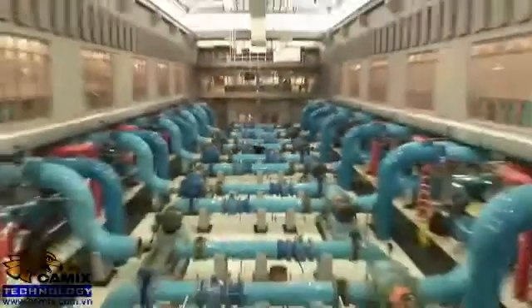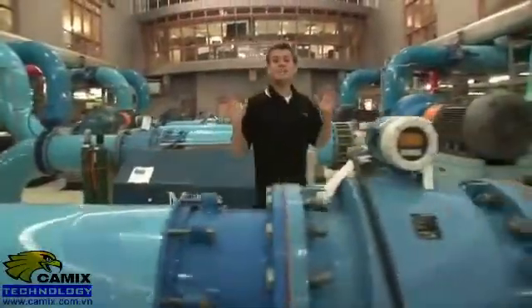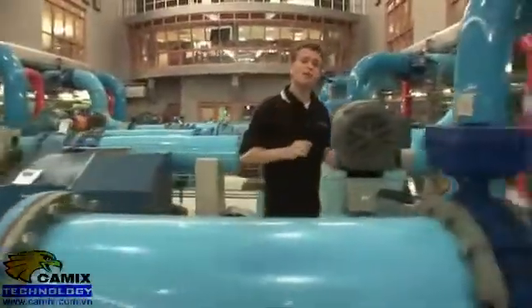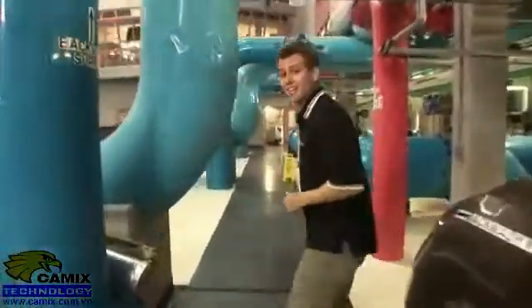Now the water is clean and almost ready for distribution. These blue pipes collect the clean water from the membrane trains. Before the water heads out to our reservoir, we add a small amount of chlorine to keep the water clean and disinfected as it heads to your tap. We also add a small amount of fluoride to help promote dental health.